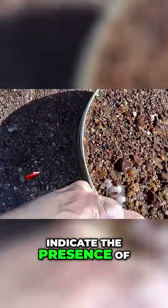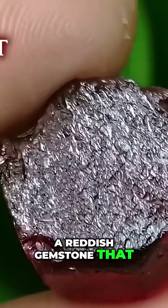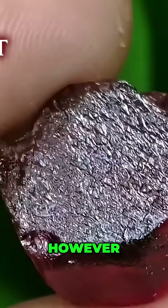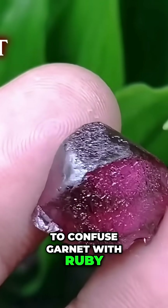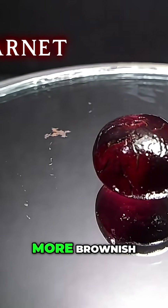Another mineral that can indicate the presence of rubies and sapphires is garnet, a reddish gemstone that is also quite heavy. However, it is important not to confuse garnet with ruby. The red of rubies is more pinkish, while that of garnets is more brownish.